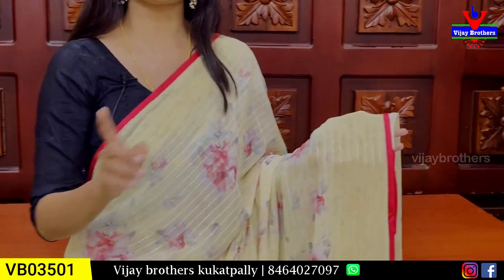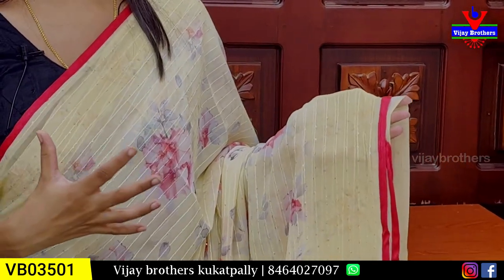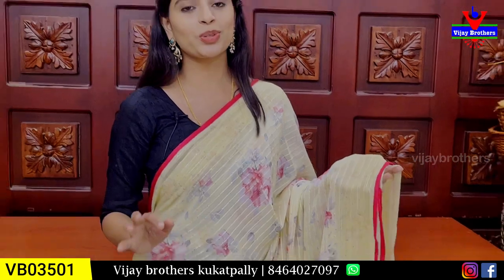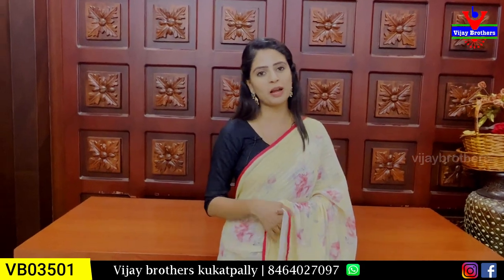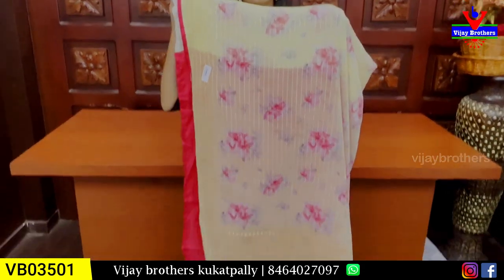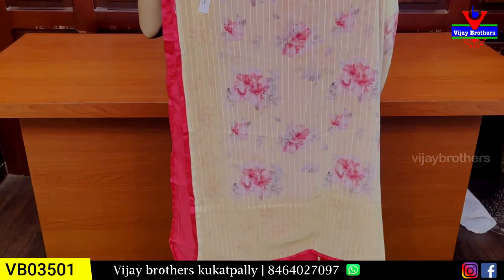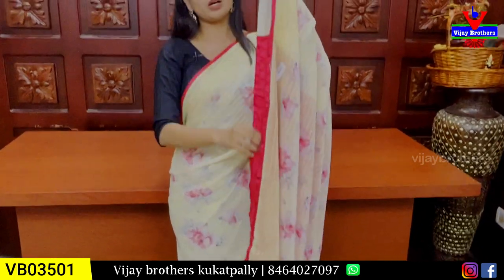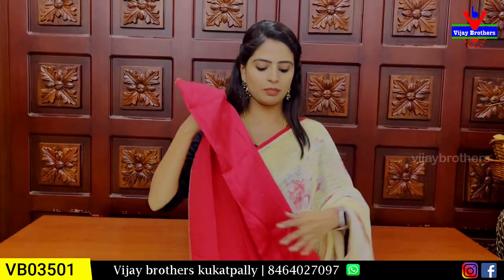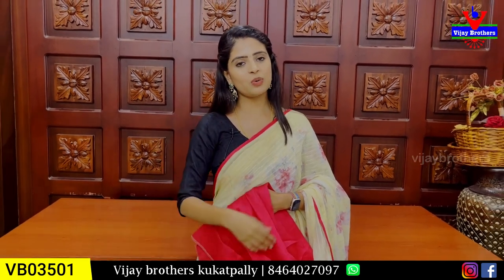It has simple thread lines. If you want to look good at night events — floral saris are never out of trend. It features a running pattern with floral prints and sequence work. Tassels are attached. The blouse is a contrast satin pattern blouse. Price is ₹1,620.